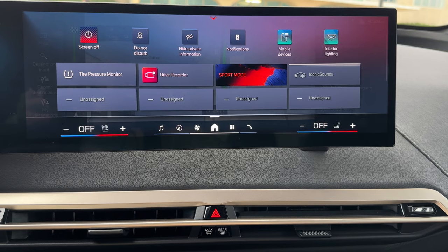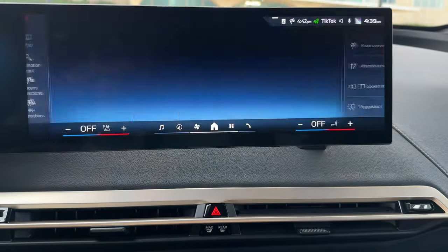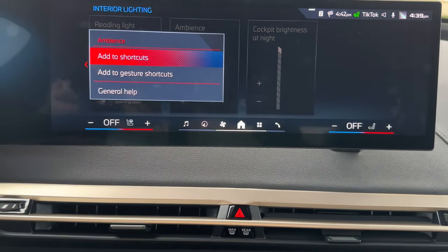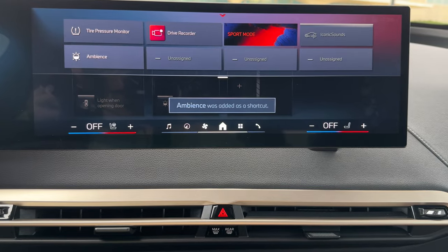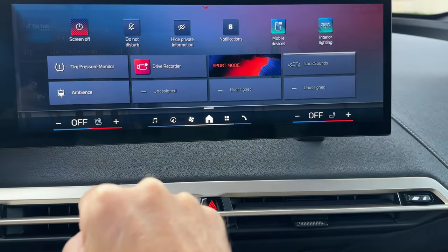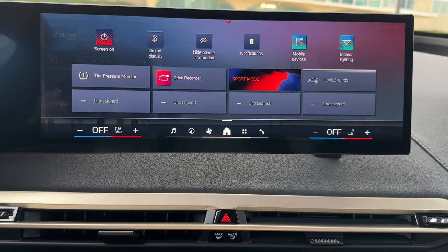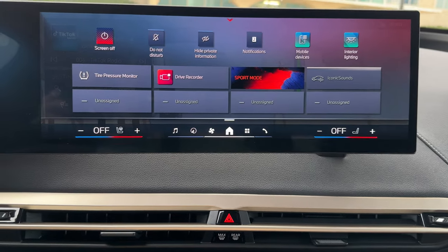Now let's say you want to assign a new shortcut — we have a few open slots. Go back to the apps, let's say I want to add the ambient light. Simply go there, push and hold — that's going to bring up a contextual menu and I'm going to say 'Add to shortcuts.' That's a simple way to set up shortcuts. Of course you can remove them just as easily by holding on to it and selecting 'Delete shortcut.' I highly recommend taking advantage of this because it's a quick way to access things you use all the time, so you're not distracted while driving.